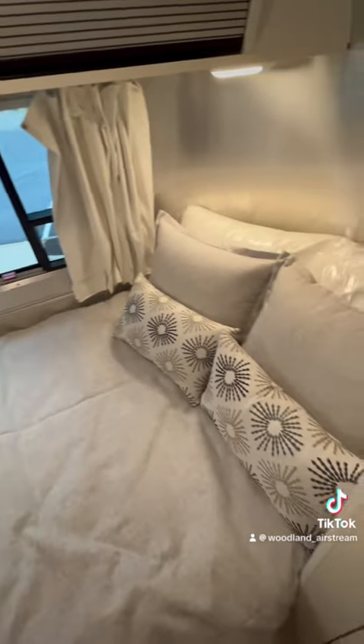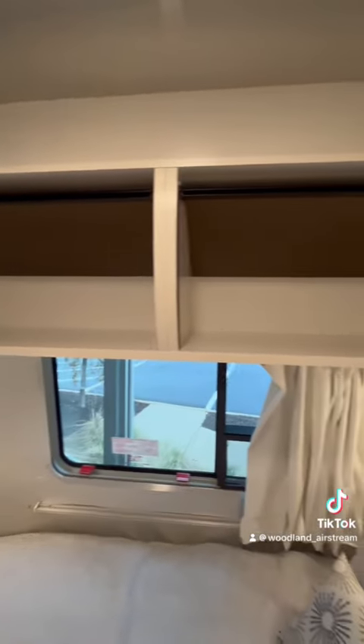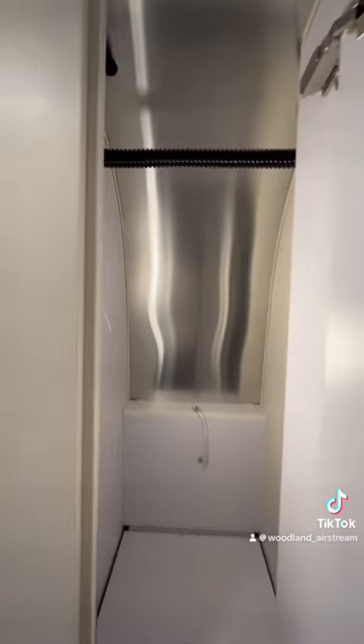Kick up your feet for a movie night on the 24-inch HDTV. The Bambi is masterfully designed with a floor plan that accommodates all your gear with multiple storage compartments.